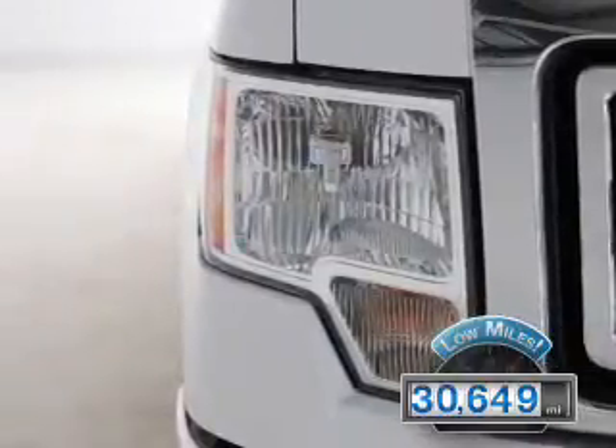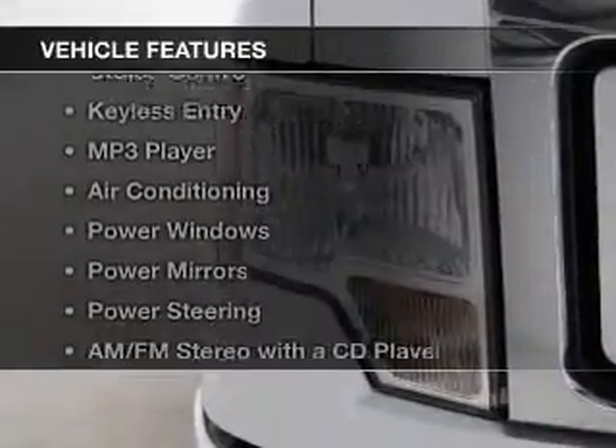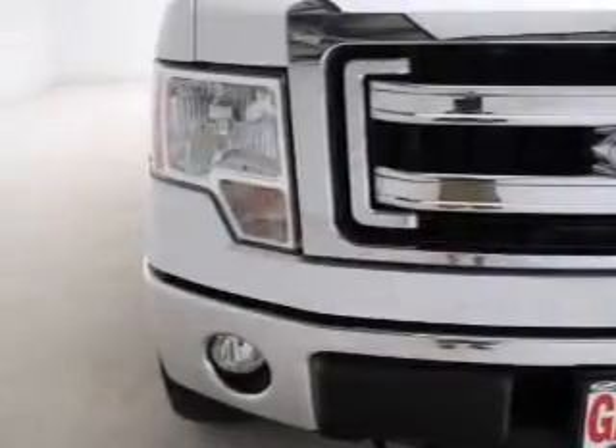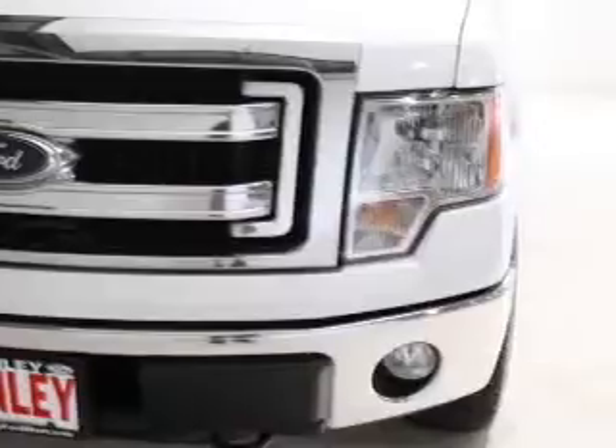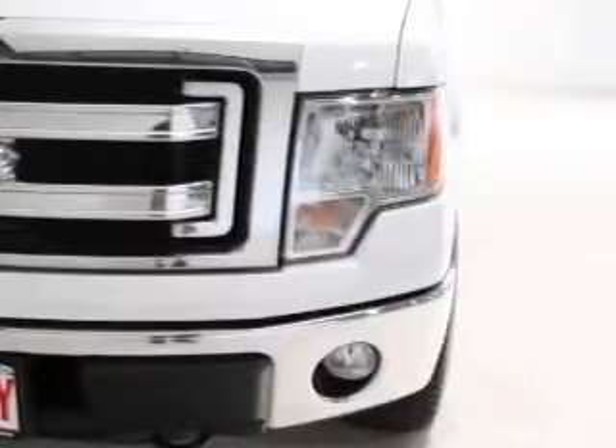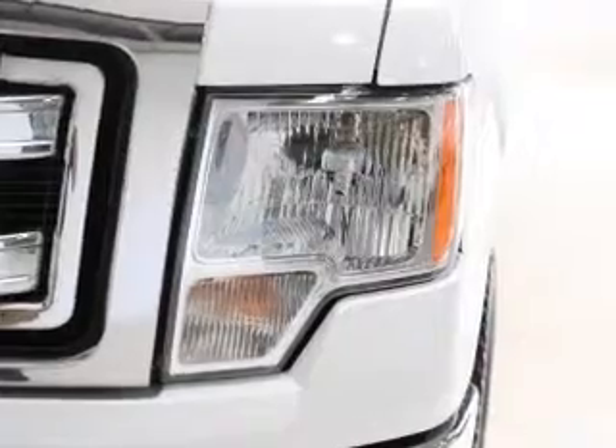The features include steering wheel controls, alloy rims, cruise control, keyless entry, an MP3 player, air conditioning, power windows, power mirrors, power steering, and AM-FM stereo with a CD player.